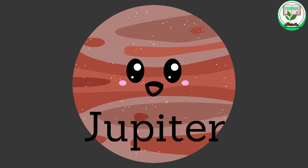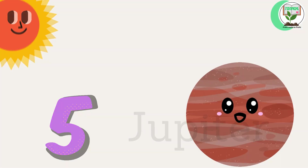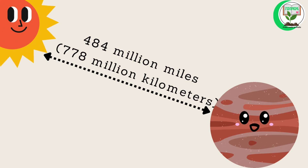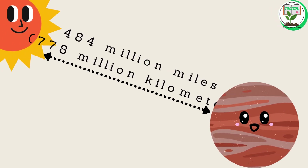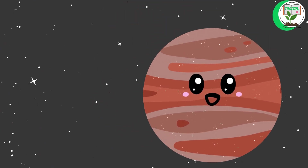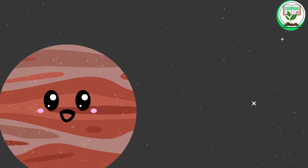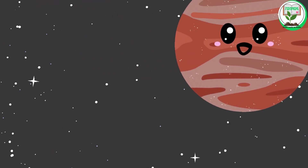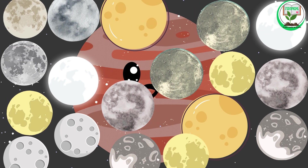Jupiter. Jupiter is the fifth planet from the sun. It is about 484 million miles, or 778 million kilometers, from the sun. Jupiter is the largest planet in our solar system and is known for its colorful bands of clouds and the Great Red Spot, a massive storm. Jupiter has at least 79 moons.